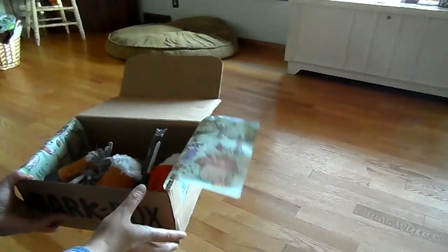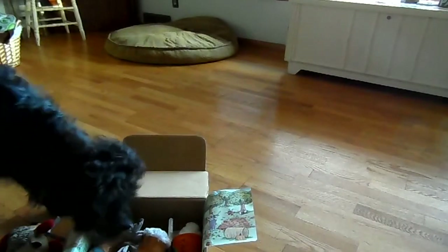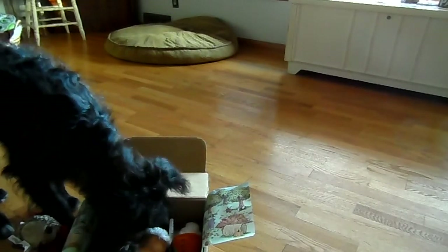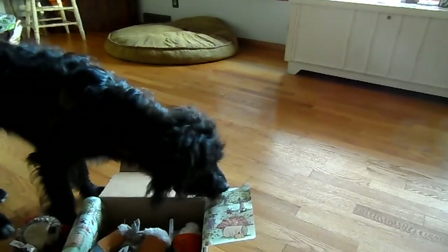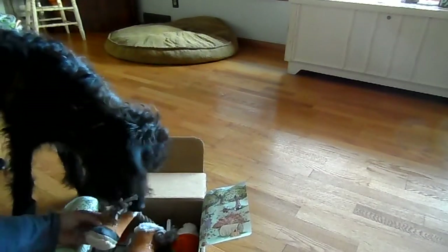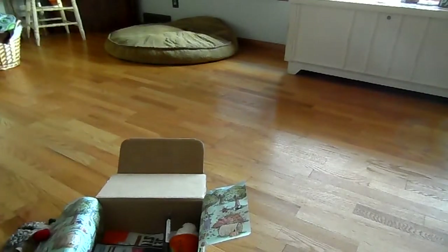Yeah, that looks cute — a little hedgehog. Oh wow, what else you got? What else you got? Looks like you got boots in there. Look, what's that? Oh, look how cute. That's cute.